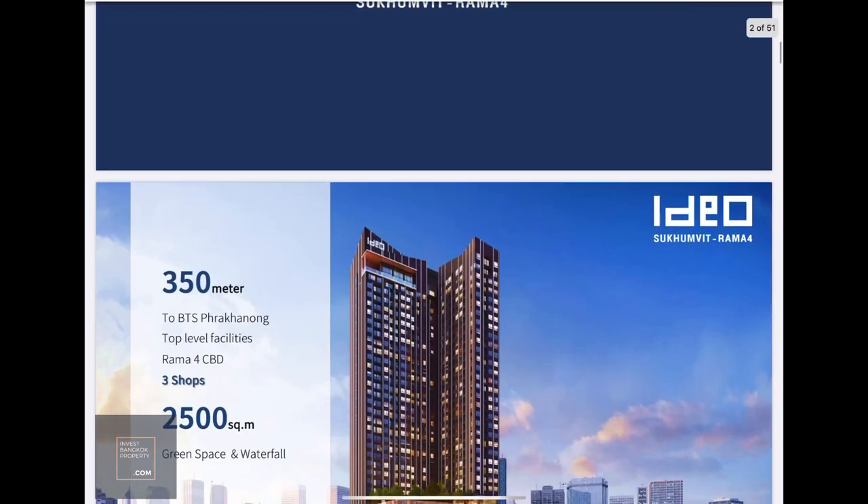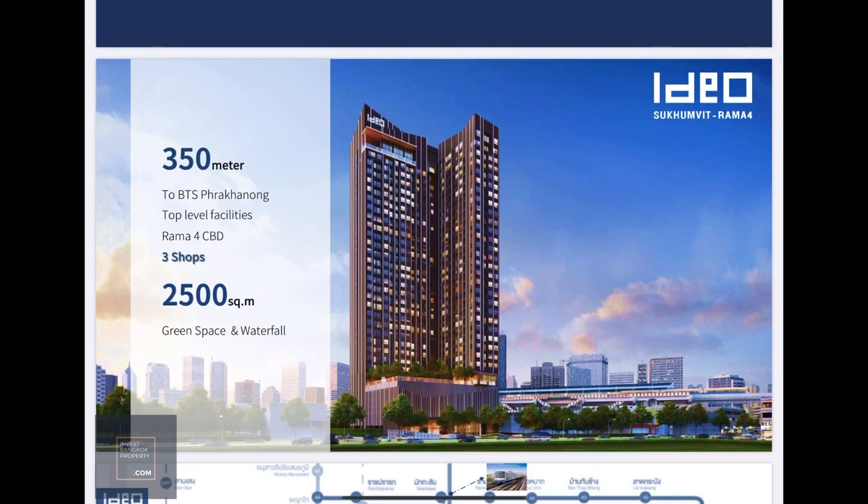Some basic information: the nearest landmark of interest would be BTS Prakanon — about 350 meters, definitely walkable. I myself took about five to six minutes walk from BTS Prakanon to the actual site. If you're not too familiar with BTS Prakanon, it's actually right in between Onnut station and Ekkamai, so it's kind of still within the Thong Lo/Ekkamai area — just one or two BTS stations away.